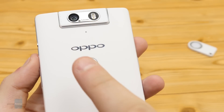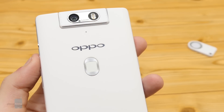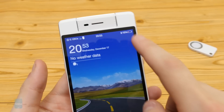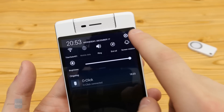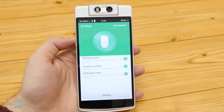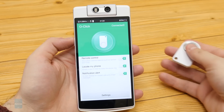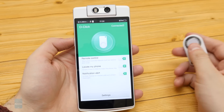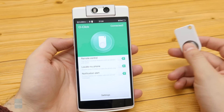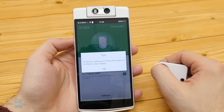At the rear, there is a fingerprint scanner that doubles as a wake button. It usually works as intended and does not fail to register your fingerprint. You can also control the movement of the swiveling camera with it. The Opel N3 also comes with a remote controller called AllClick, which can be used to control the camera shutter and even help you locate your handset. If you have a notification, it will flash and notify you about it.